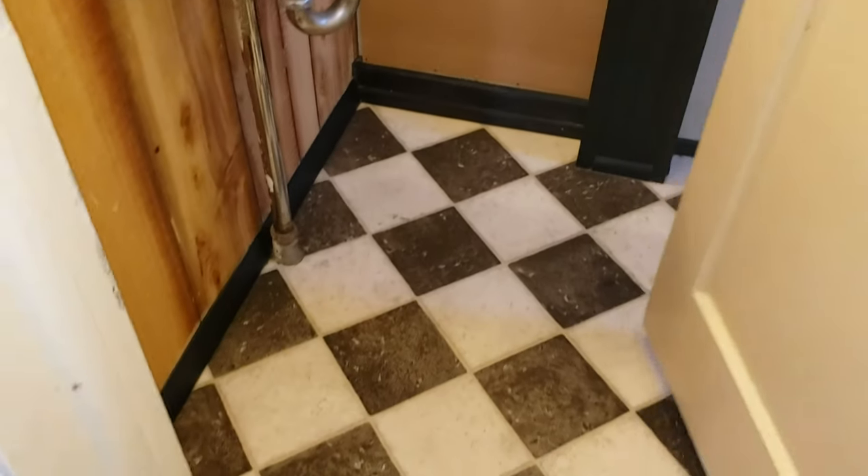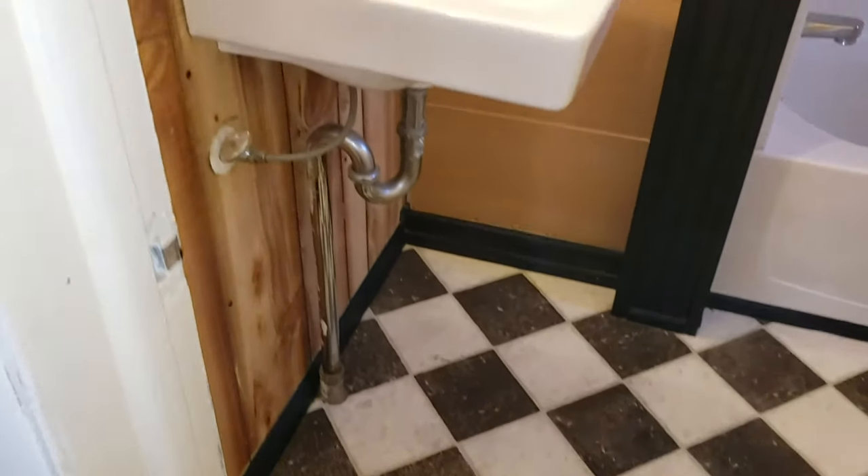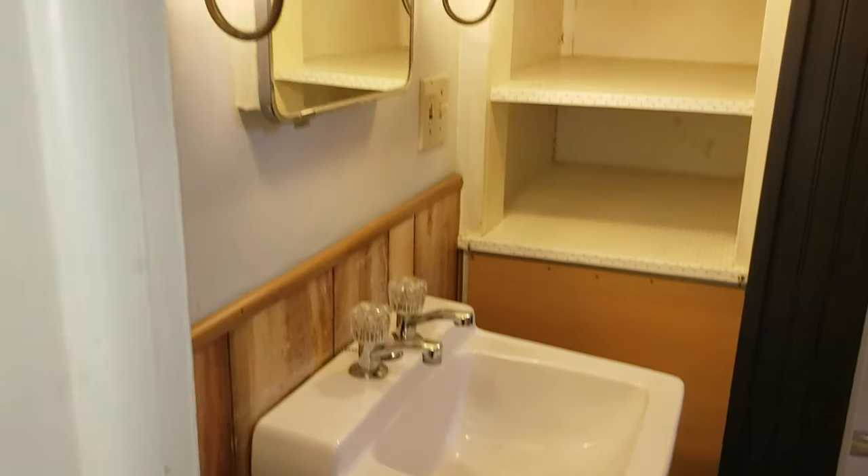Both bedrooms have full egress windows, and they're newer windows too, so fairly efficient. This is a forced air heat system — it keeps you toasty warm and is working great. There's no air conditioning, but since it's down in the basement, it's probably not needed.